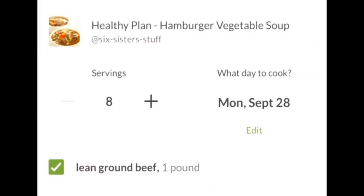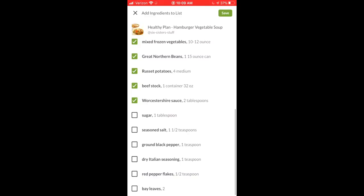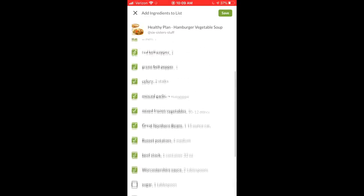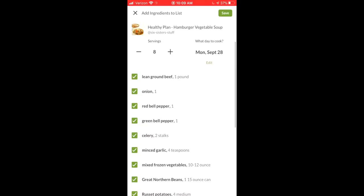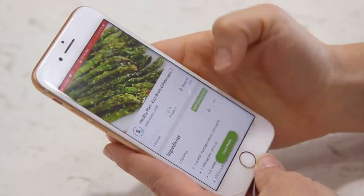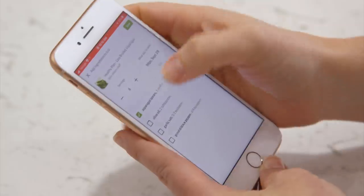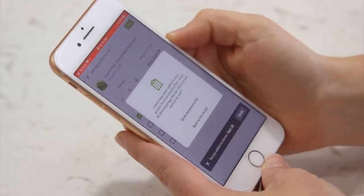From there, you can also choose which day you want to put it on, so you're very organized — we're going to have turkey burgers on Monday, chili on Tuesday. This is where you'll put exactly what day you want each recipe. Once your recipe is all ready to go and you've un-clicked the ingredients you don't need, go ahead and push Save. Then go back to the recipe and over. You need to do this with every single recipe — click all the ingredients and put them into your list.